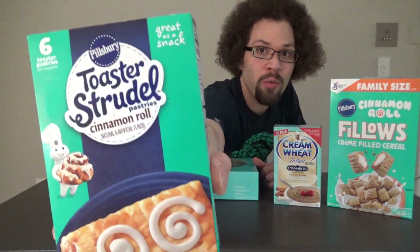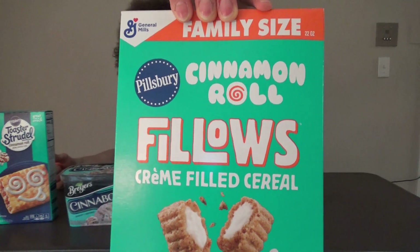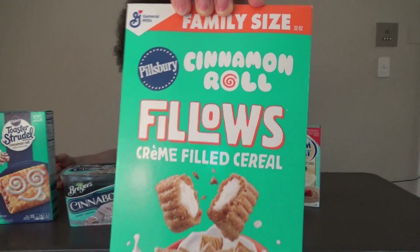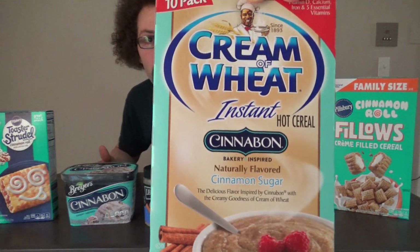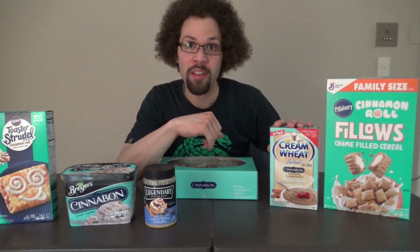First, we got the cinnamon roll toaster strudels. Of course, we got to have some cereal — we got the Pillsbury cinnamon roll pillows cream filled cereal. This has been out for a while, but I think they might have stopped making it because I had to drive 40 minutes to a Walmart. They were the closest ones to have it, but I'm super excited I was able to find it and include it in this challenge. And a bit of an unexpected item — we got some Cinnabon cream of wheat. There are 10 packets in here; I'm not going to eat all 10, but I'm going to make three packets and include that in the challenge.